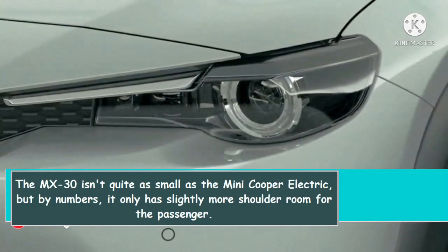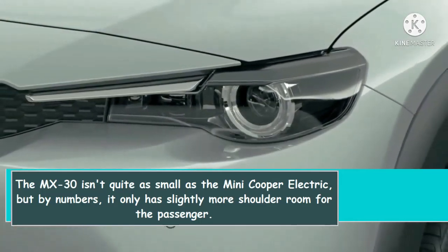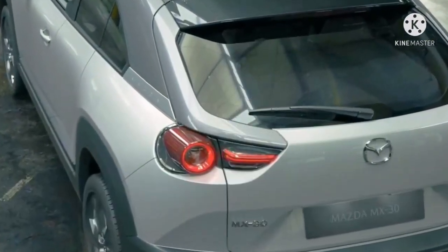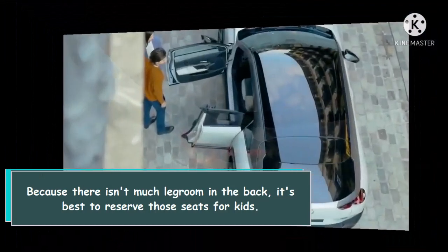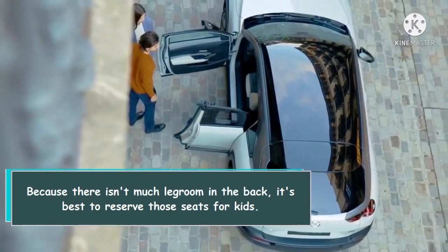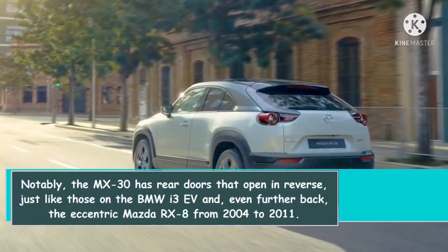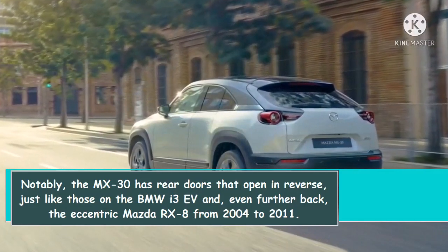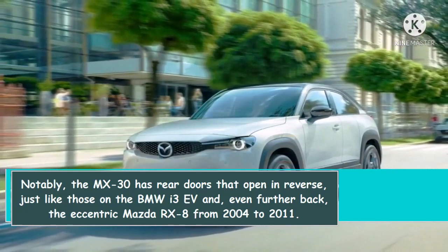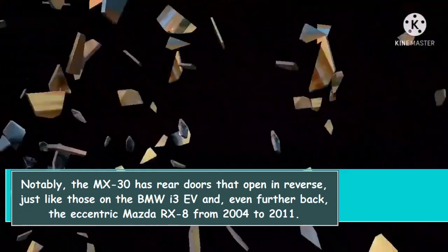The MX-30 isn't quite as small as the Mini Cooper Electric, but by the numbers it only has slightly more shoulder room for the passenger. Because there isn't much legroom in the back, it's best to reserve those seats for kids. Notably, the MX-30 has rear doors that open in reverse, just like those on the BMW i3 EV and, even further back, the eccentric Mazda RX-8 from 2004 to 2011.